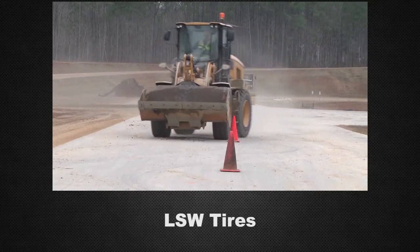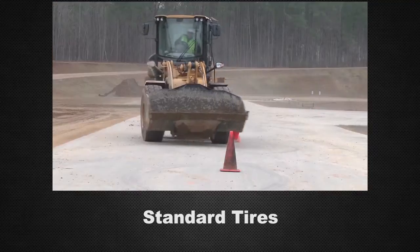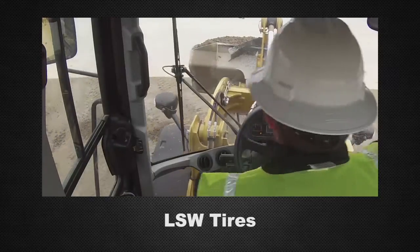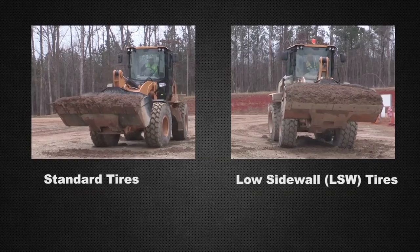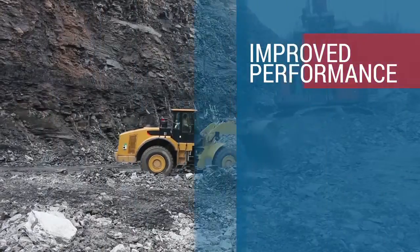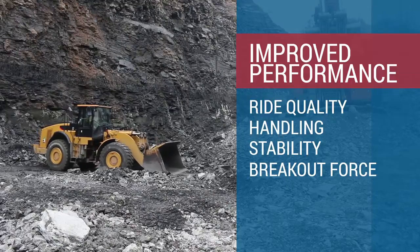Titan has spent significant time and effort testing the performance of LSW tires versus standard tires, allowing both original equipment manufacturers and end users to independently evaluate LSW performance. Overwhelmingly, the feedback has shown improved performance in the areas of ride quality, handling, stability, breakout force, and more.